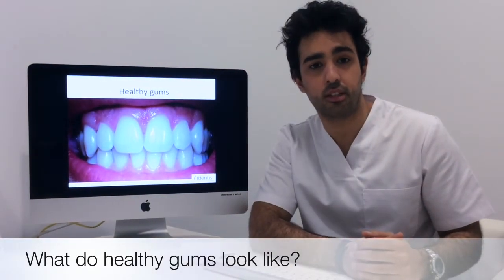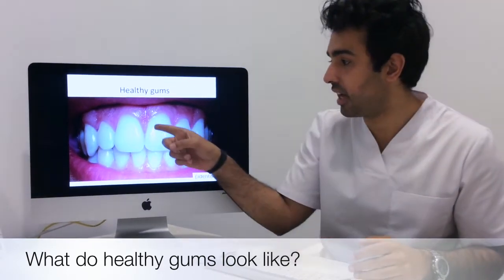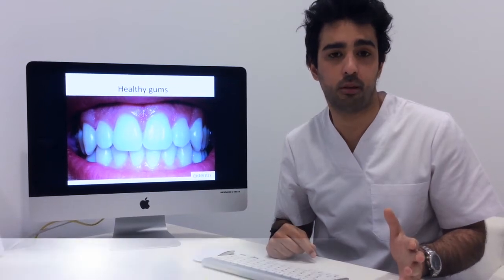This patient brushes twice a day and flosses at least once a day. You can see these gums are pink, they have sharp edges, and they don't bleed. An important thing to remember is: healthy gums do not bleed.